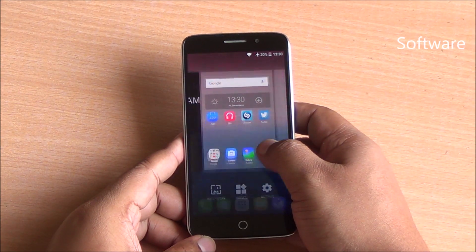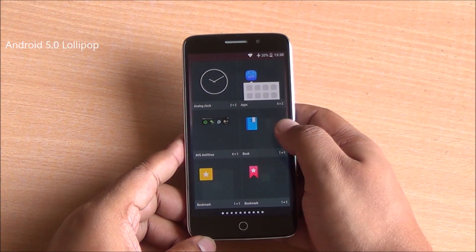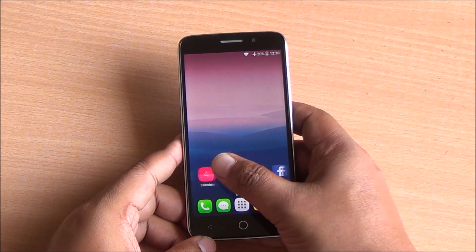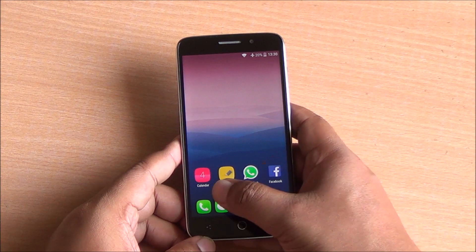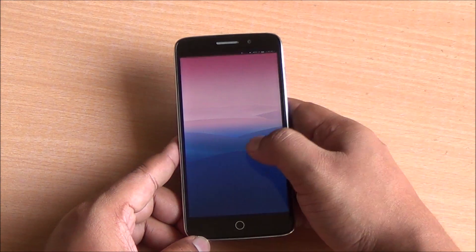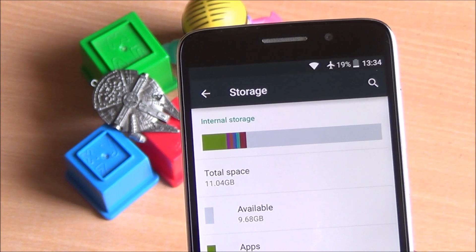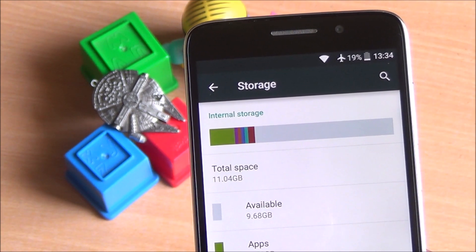Coming back to the software — this phone is running Android 5.0.2 Lollipop right out of the box, not Android 5.1 as was listed, and we don't know when it will be upgraded further. But overall it performs quite well because it's quite stock with no major additions to the interface. If the launcher feels different you can always install the Google Now launcher. Out of the 16GB of storage you have about 10GB available, and you have 2GB of RAM on the device.